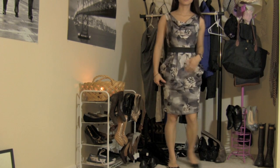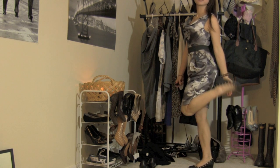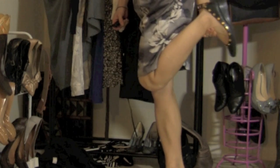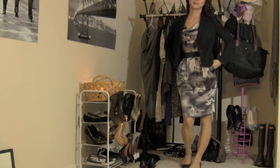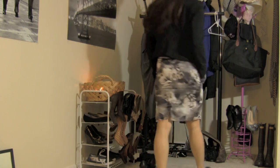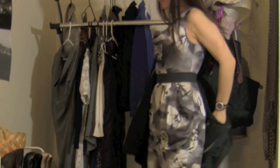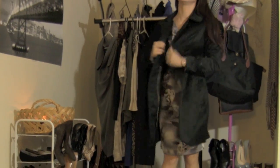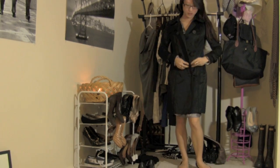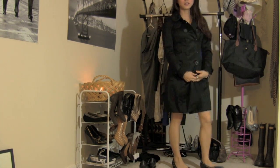I love this dress because it cinches at the smallest part of my waist, creating an hourglass figure. I'm pairing it with Tory Burch wedges — they have kind of a Tory Burch studding — and then I'm putting this blazer on over it. This is my absolute favorite jacket; it is a black Burberry coat. It's made out of a silky material — definitely worth the money I spent on it.